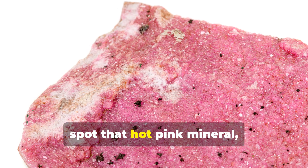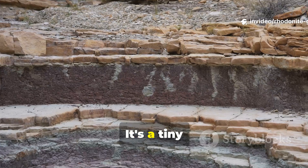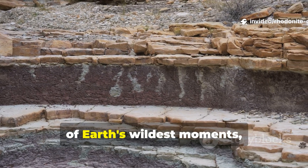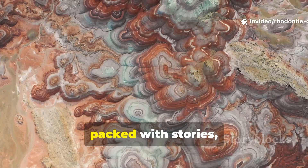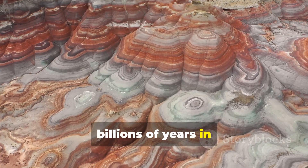So the next time you spot that hot pink mineral, remember: Rhodonite isn't just eye candy. It's a tiny geochemical record of Earth's wildest moments, packed with stories, chemistry, and a splash of colour that's been billions of years in the making.